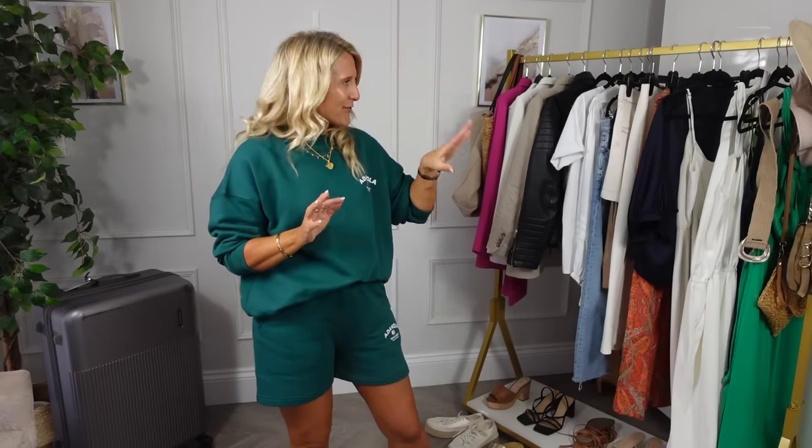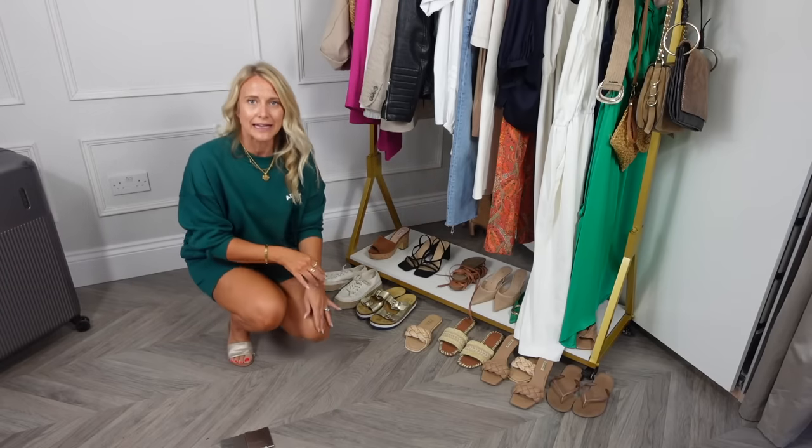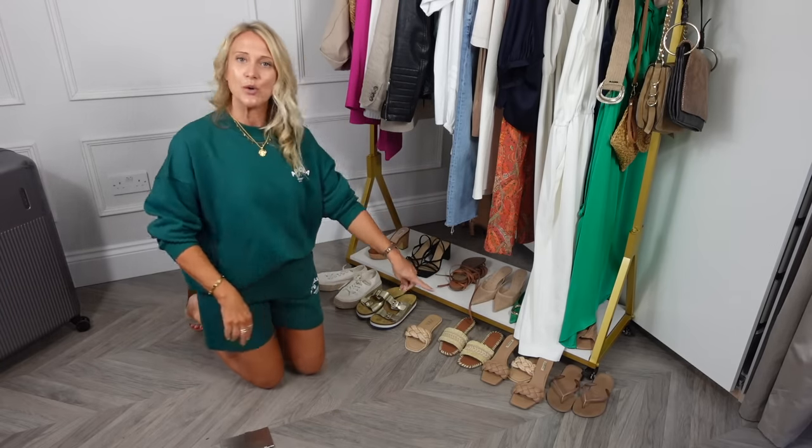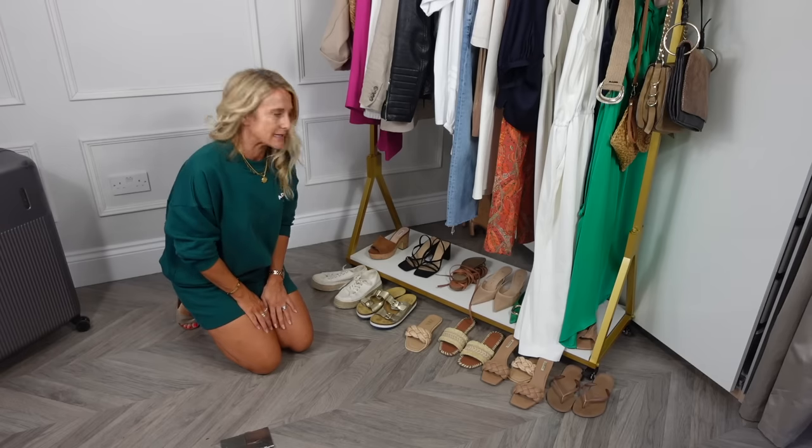I know I've got seven key evening dresses, and every single item can be dressed up or dressed down. Now if I come down here you will see all the shoes I lined up to see which ones I wanted to take with me.